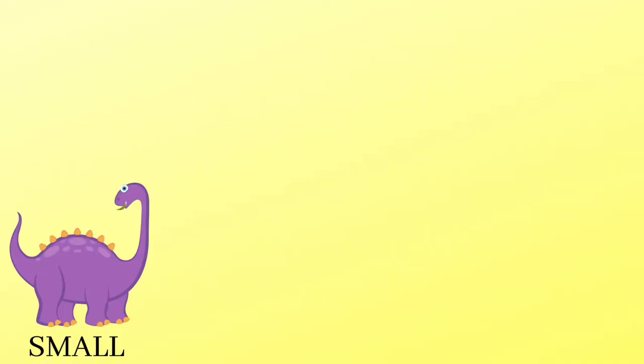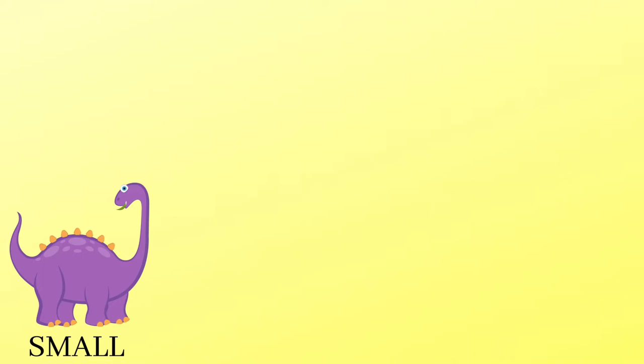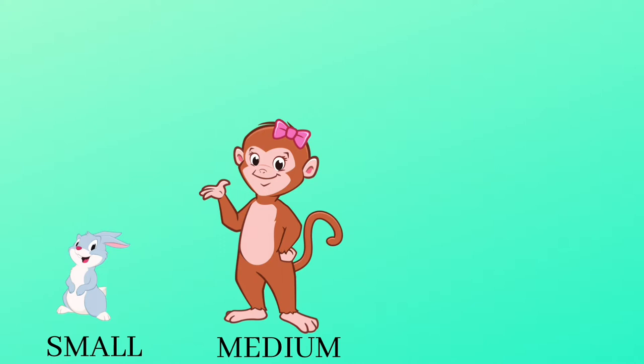Let's learn sizes! It's a small dinosaur. It's a medium dinosaur. It's a large dinosaur. Small, medium, large. It's a small rabbit. It's a medium monkey. It's a large elephant. Small, medium, large.